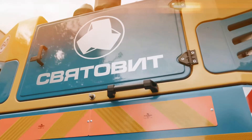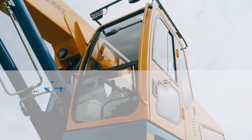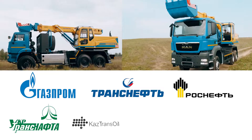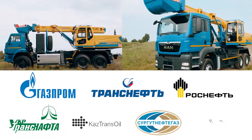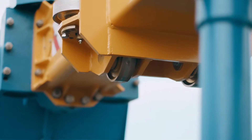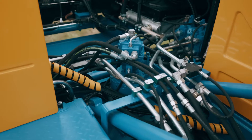This excavator model is used by many of our customers such as Gazprom, Transneft, Rosneft, Ochertransnafta, Kastransoil, Surgutnaftegas, and Severavtador, as well as many companies in the housing and utility sector, land reclaiming, and energy sector.